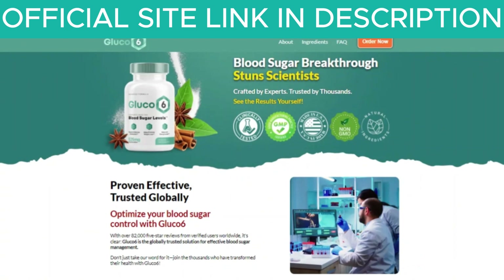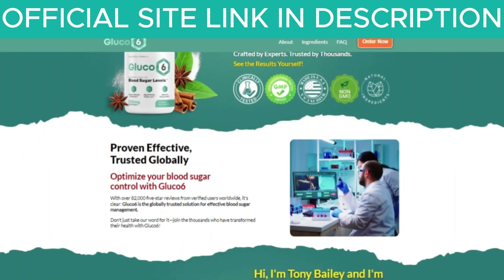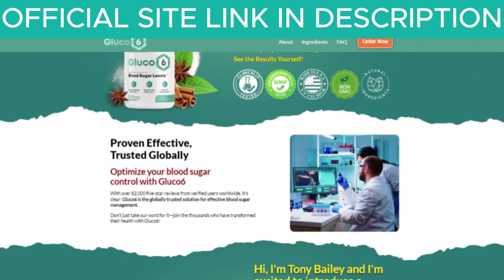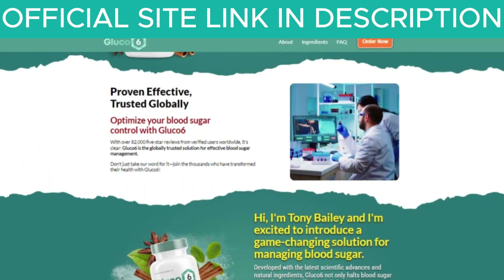Hello, I'm Ava, and today I'm going to tell you everything you need to know about Glucose 6 before you purchase this product. I also have two very important alerts, so please pay close attention.